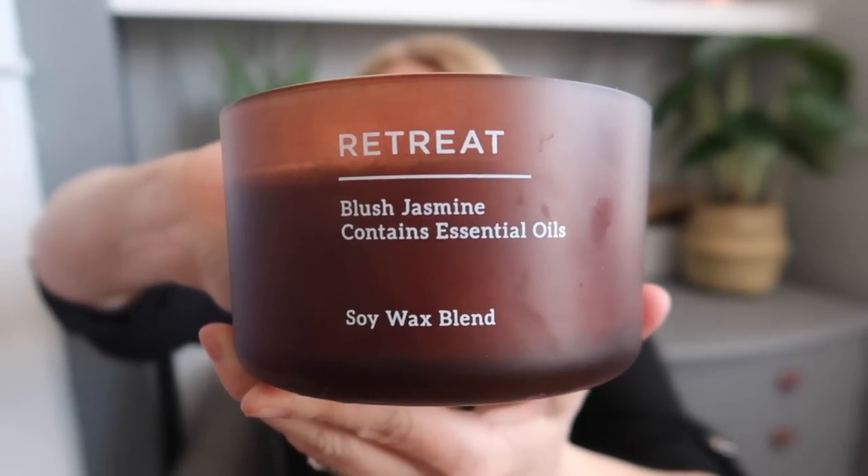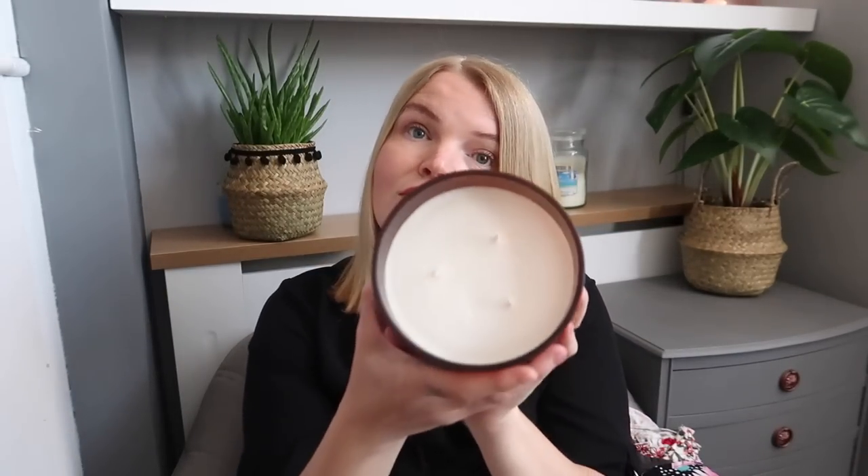The other thing I got in Primark was this big three-wick candle — it says 'Retreat, Blush Jasmine, contains essential oils.' This was £5 and it goes perfectly in my bathroom. I've recently redone my whole bathroom and there's a before-and-after video coming on that. I'm waiting for one part that's a birthday gift — something arrived from Amazon in a box that said 'bath caddy' on the side, so I kind of know what it is! Once I've got that and can dress the bathroom prettily, I'll film it. I got this candle because we've got lots of browns and warm tones in there now, and it smells amazing.